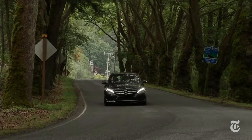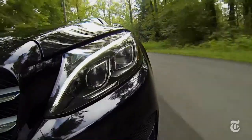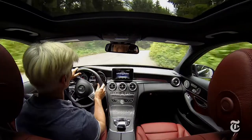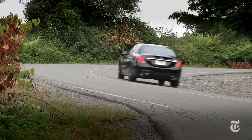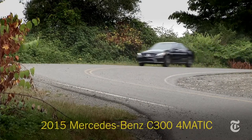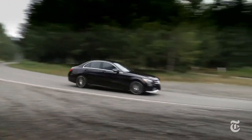The premium compact sports sedan segment is white hot these days. 3 Series, A4, ATS, and IS are top contenders for your hard-earned wages. I'm Tom Volk with Driven for the New York Times. Add another to the must-test-drive list: the 2015 Mercedes-Benz C-Class.